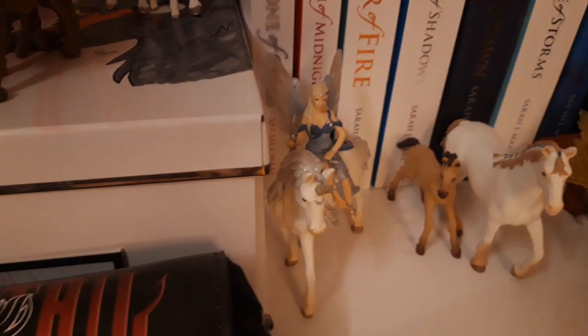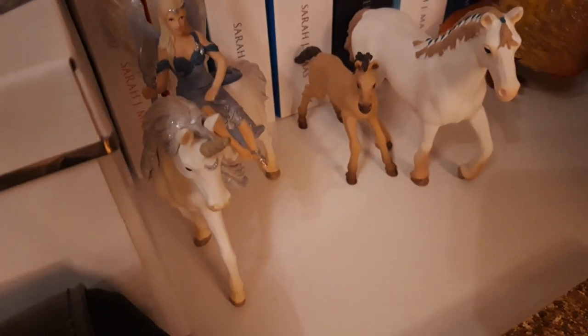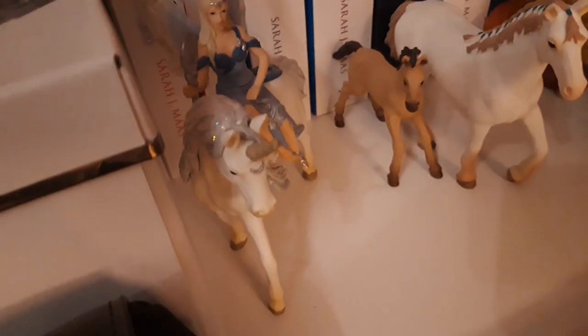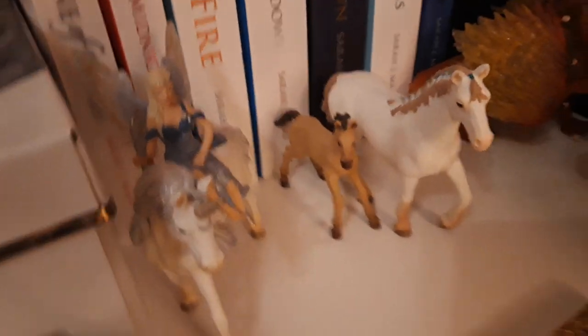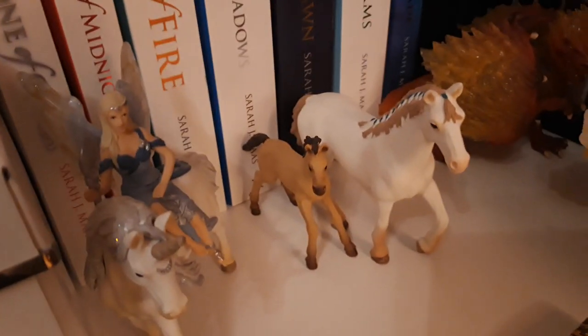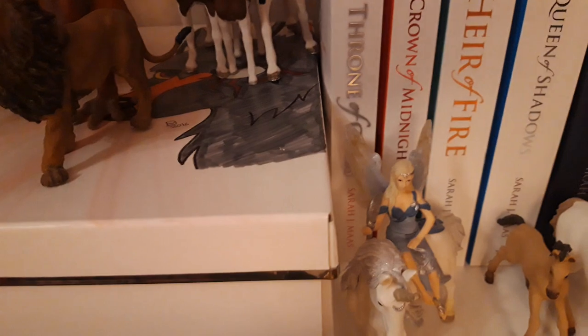And then I have a little thoroughbred foal who came in the Advent calendar 2018, and his mother Daybreak, the thoroughbred mare. And then I have the exclusive fire dragon from Schleich, and his name is Ignitus. He's from the year 2012, and he is the dragon who came with the dragon slayer — she came in the year 2016.